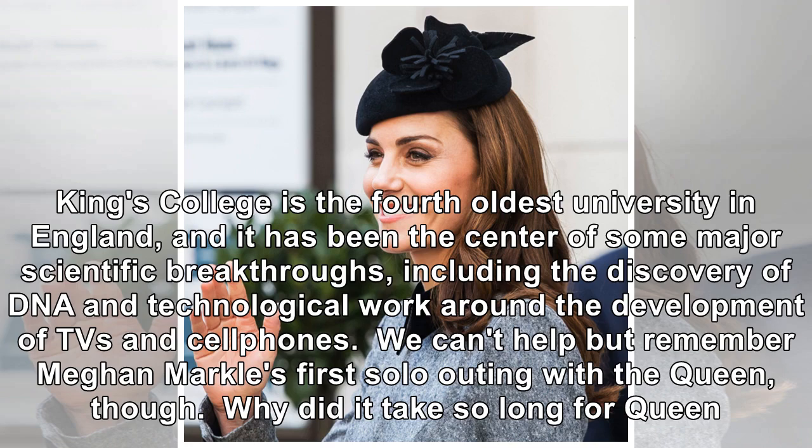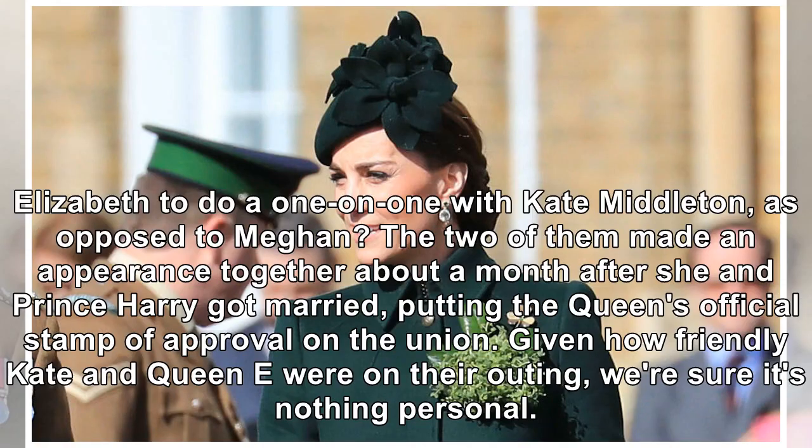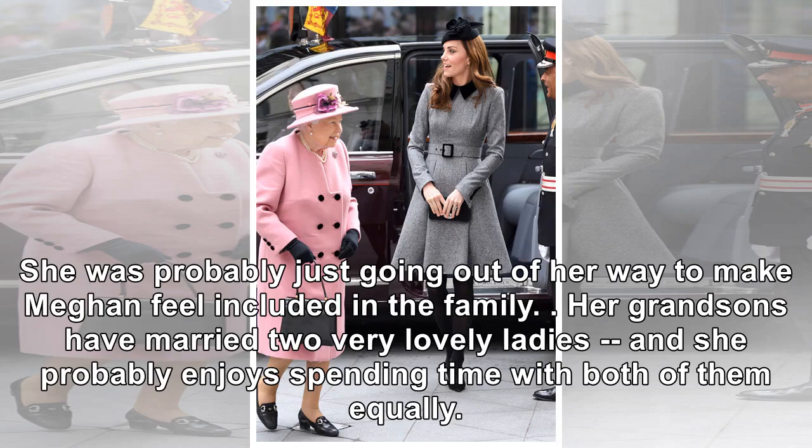We can't help but remember Meghan Markle's first solo outing with the Queen, though. Why did it take so long for Queen Elizabeth to do a one-on-one with Kate Middleton, as opposed to Meghan? The two of them made an appearance together about a month after she and Prince Harry got married, putting the Queen's official stamp of approval on the union. Given how friendly Kate and Queenie were on their outing, we're sure it's nothing personal. She was probably just going out of her way to make Meghan feel included in the family.